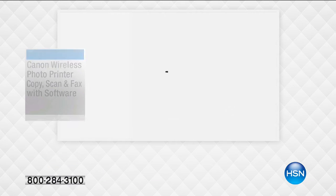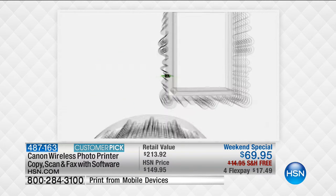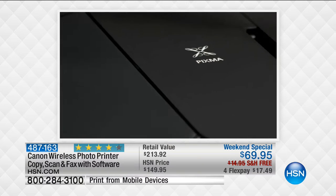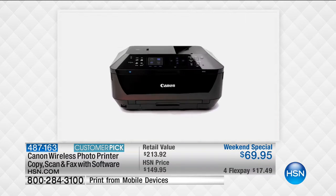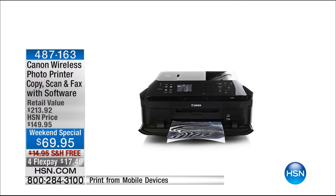Now let's talk about this Canon wireless photo printer - my favorite we've ever offered. It not only prints but copies, scans, and even faxes. The magic is the print quality - 9,600 dots per inch. Most printers are 4,800 - this is double the quality. It's like pixels in a camera; the more you have, the better the print. It comes with full ink and software, and it's coming up next as we get your whole home office ready for the holidays.